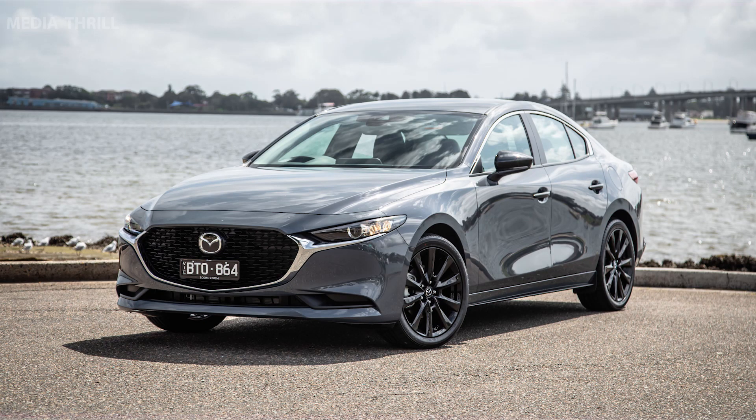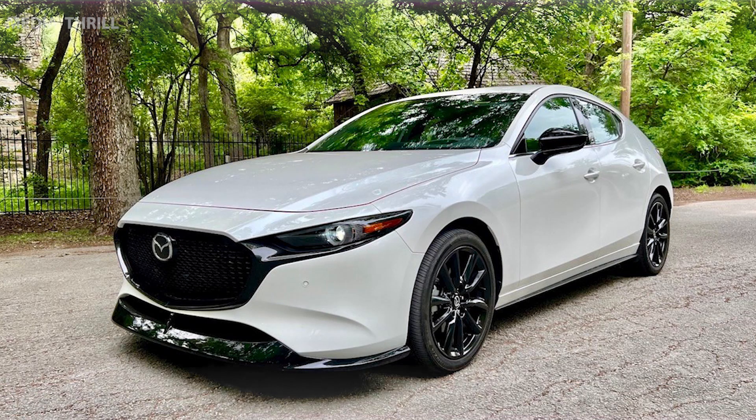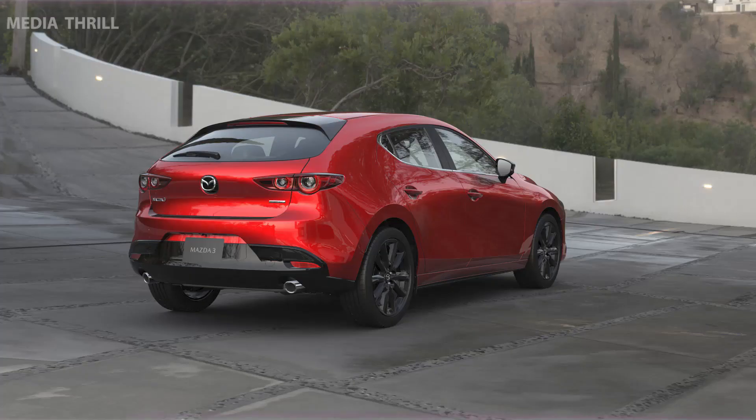It features Mazda's Skyactiv Technology, which focuses on efficiency and performance through innovative engineering. The Mazda 3 is known for its responsive handling and precise steering, providing a fun and engaging driving experience.